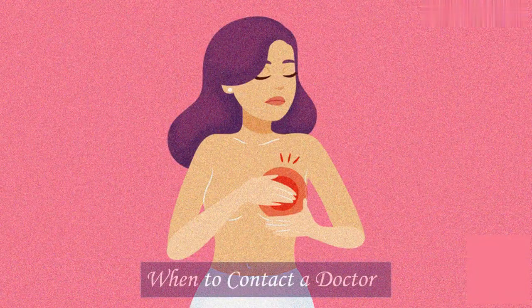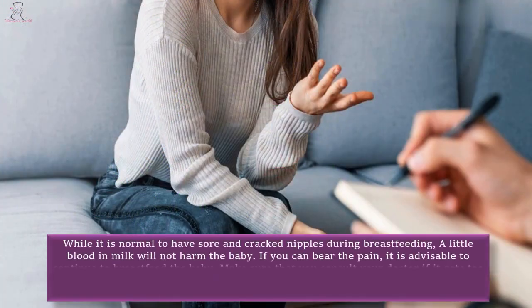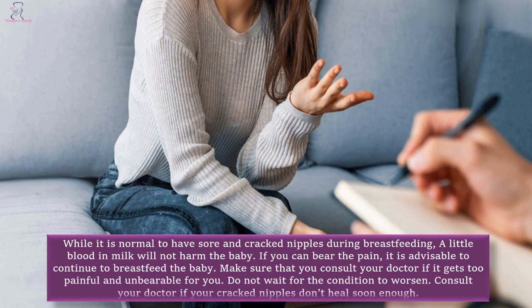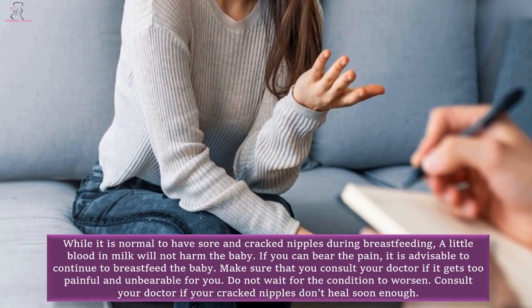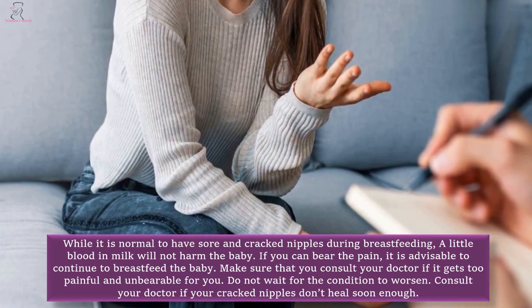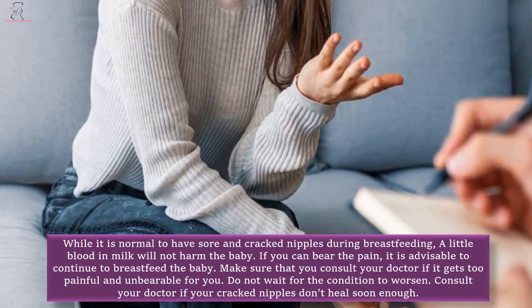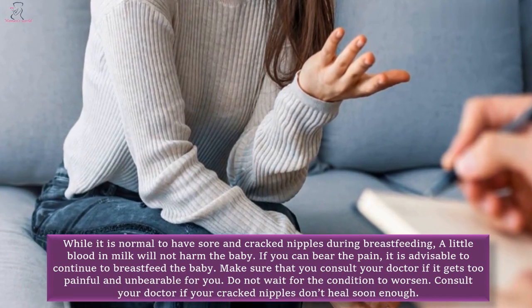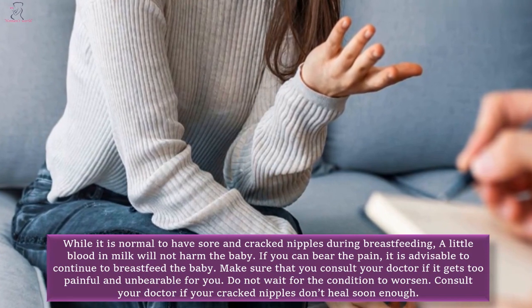When to contact a doctor. While it is normal to have sore and cracked nipples during breastfeeding, a little blood and milk will not harm the baby. If you can bear the pain, it is advisable to continue to breastfeed the baby. Make sure that you consult your doctor if it gets too painful and unbearable for you. Do not wait for the condition to worsen — consult your doctor if your cracked nipples don't heal soon enough.